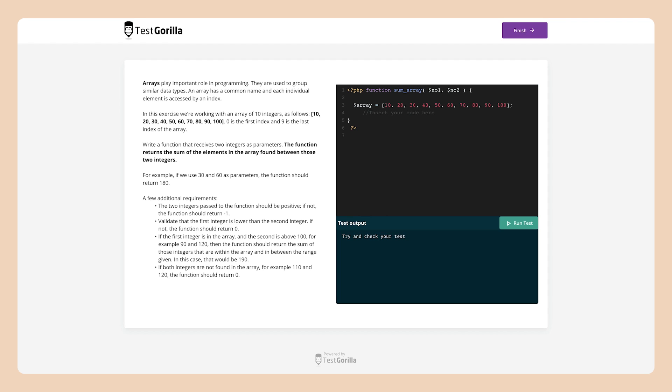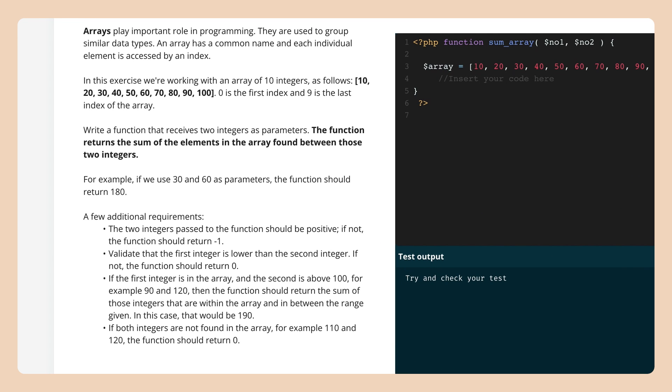Alright, so now let's take a closer look at how we test for these PHP skills. The entire test is a single, intermediate-level coding task. Candidates are asked to write a function in PHP based on a set of requirements. They're then given 30 minutes to complete and submit their code. Along the way, they can run the code against a set of test cases to check if they're on the right track.